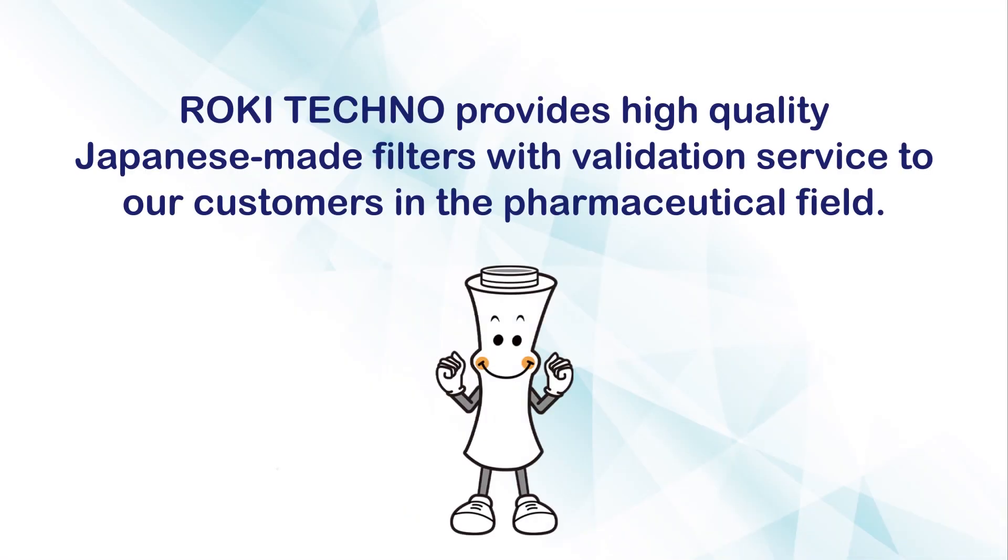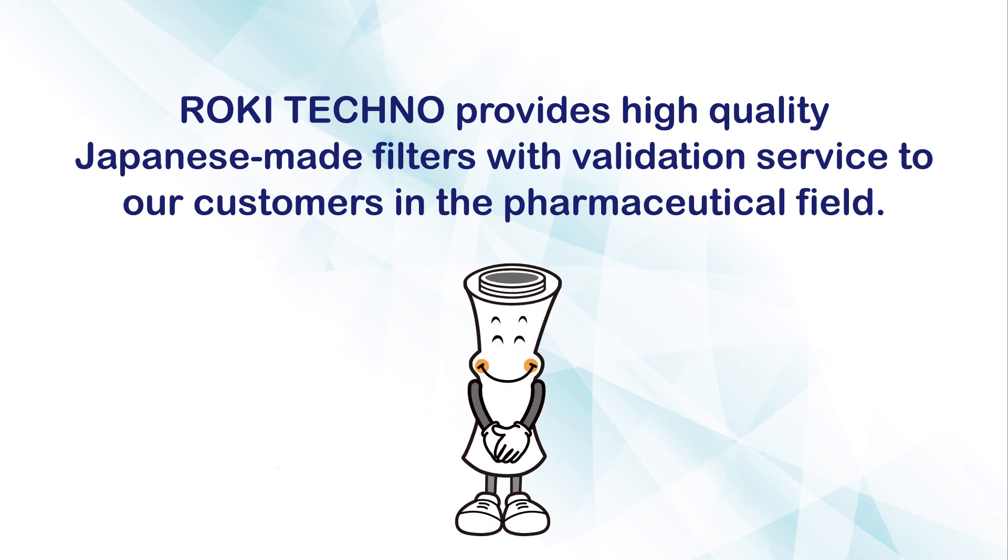Roki Techno provides high quality Japanese-made filters and validation services to our customers in the pharmaceutical field. We are committed to being customers' number one partner.